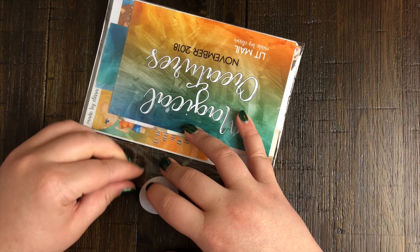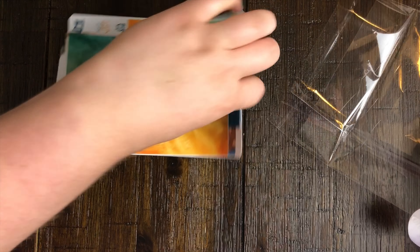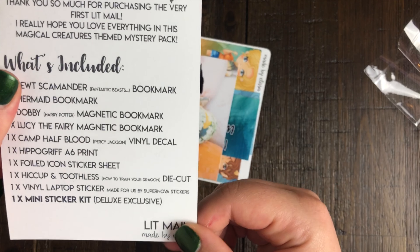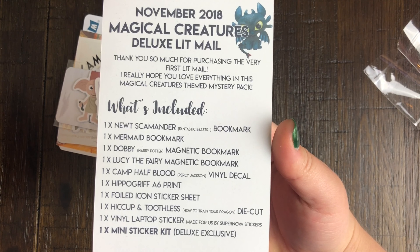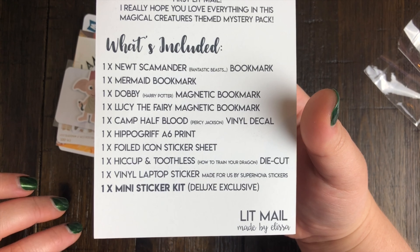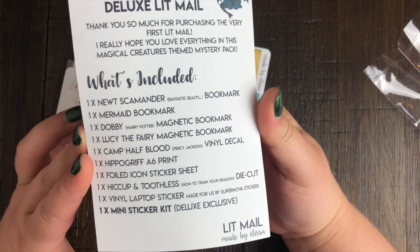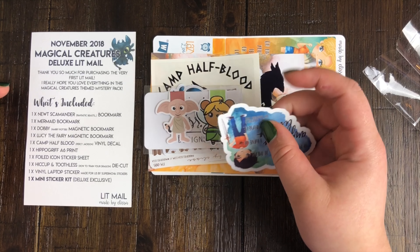The theme for the first lit mail that Made By Elissa has done was called Magical Creatures. You can see here from this little card - it's the November lit mail and on the back it actually lists everything that is included. Made By Elissa has said previously that you get a minimum of five items, so there are some months where you get more. This month it seems like we've been spoiled because there are so many things.